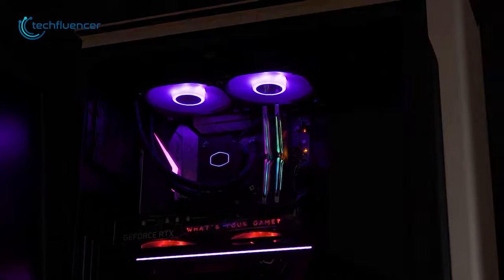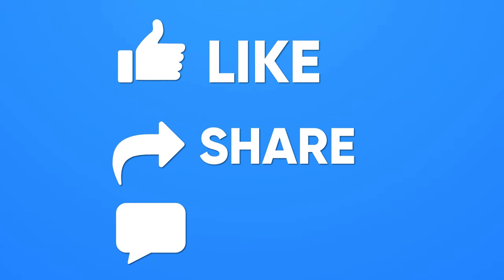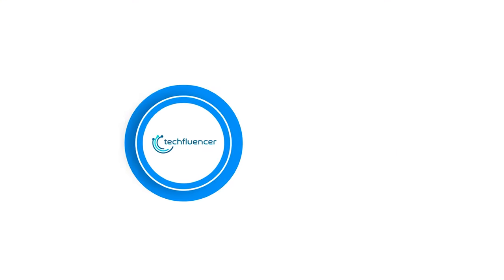So that was all about the top 7 CPU coolers for Intel 13th Gen processors. Thanks for watching. If you found this video helpful, please give it a thumbs up, share it with your friends, and comment below to let us know your thoughts. Subscribe to our channel and hit the bell icon if you want to see more videos like this.